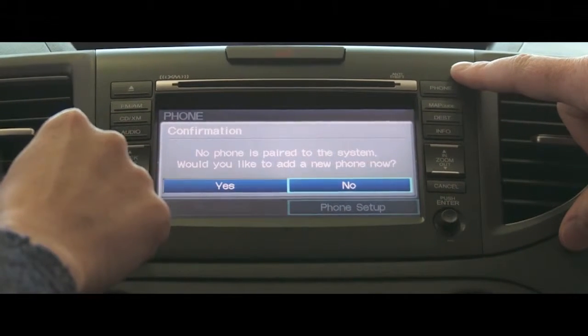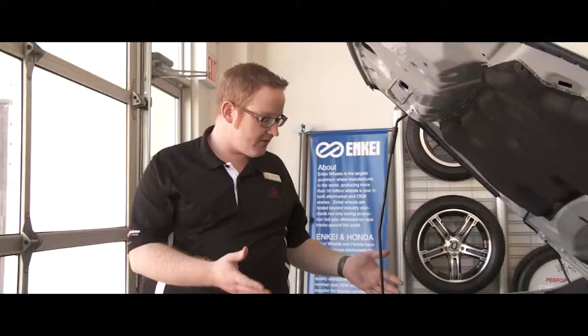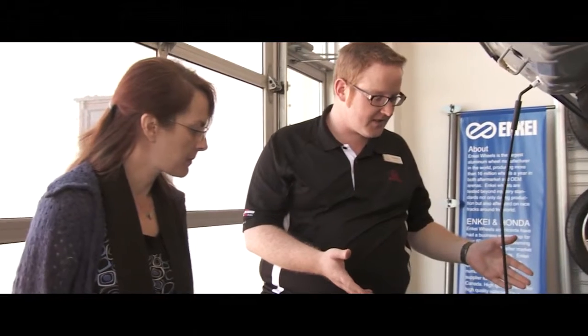We go through everything from where the spare tire is and how to open the gas cap, all the way to some of the more advanced electronic features.